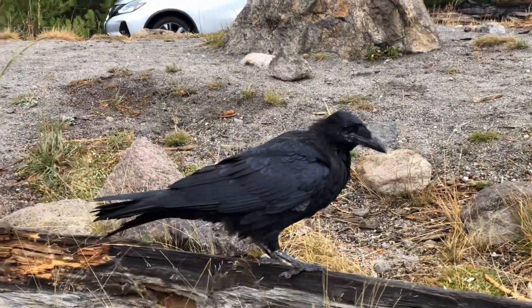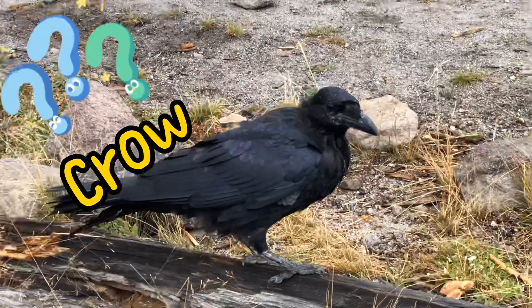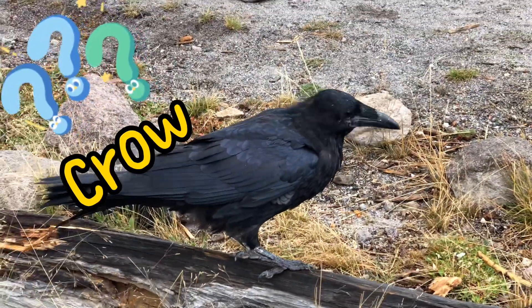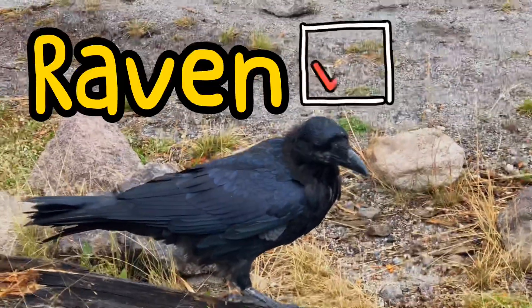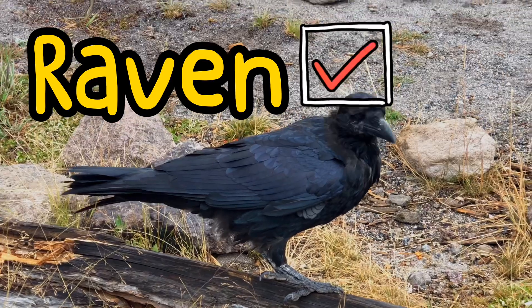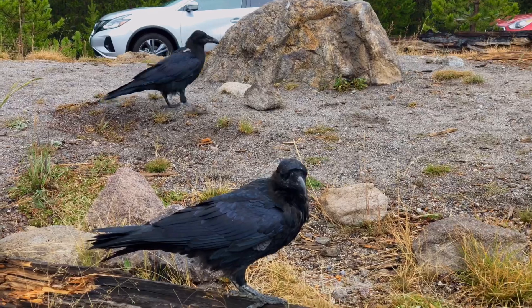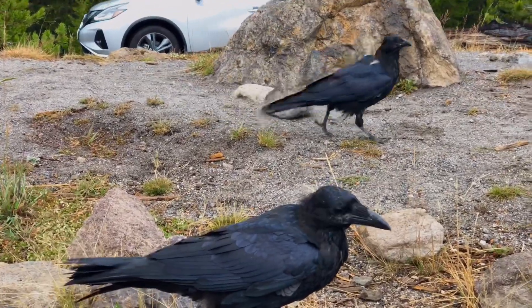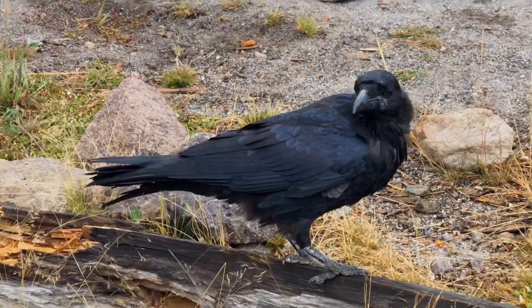The black bird you see from this video, you might think it's a crow. It looks similar to America's crow, but it's called Raven. You might see them everywhere in Yellowstone. You might often see them near parking lots, waiting for leftover food.